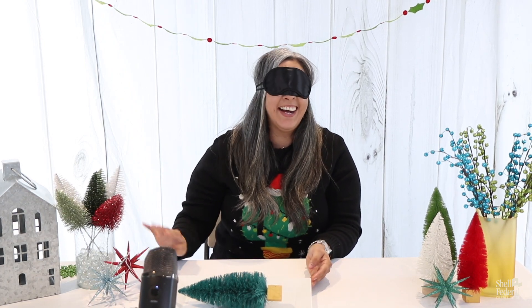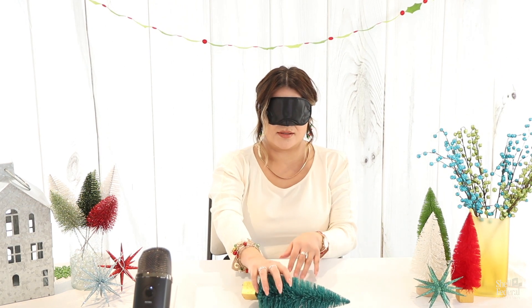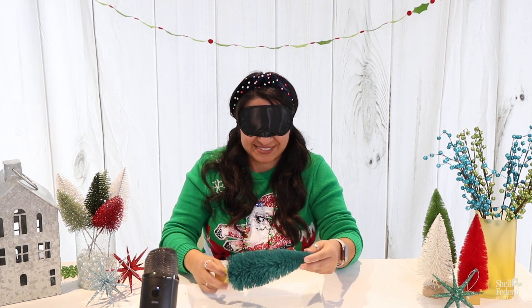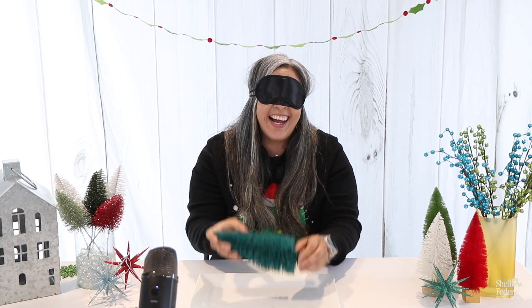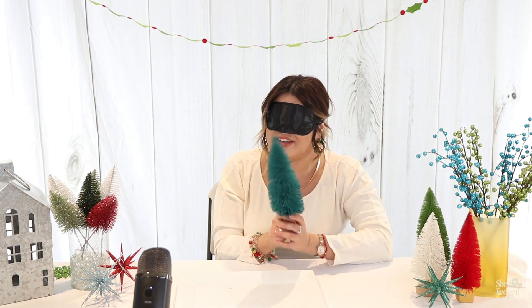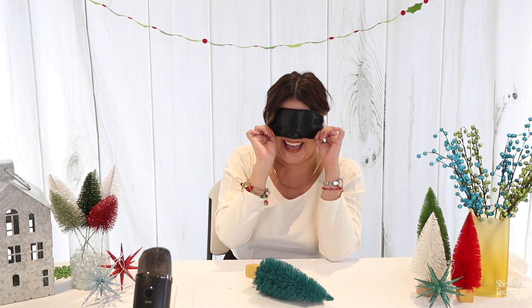Oh! It's an ornament — it's a Christmas tree. Yeah. A tree! Jackie, come on girl, you gotta give me a challenge. This is a Christmas tree! You're right, you're right.